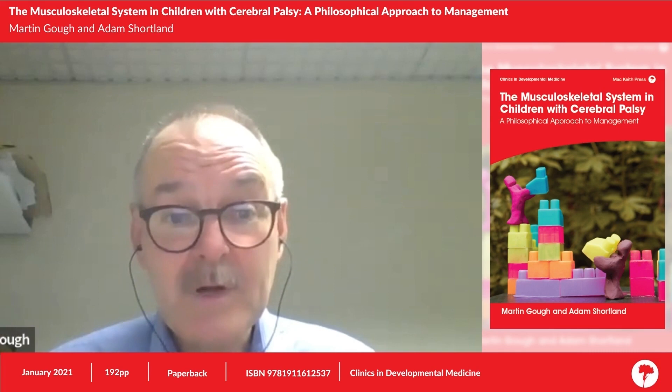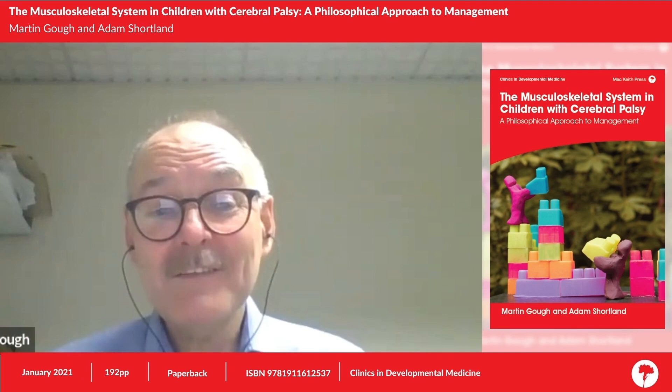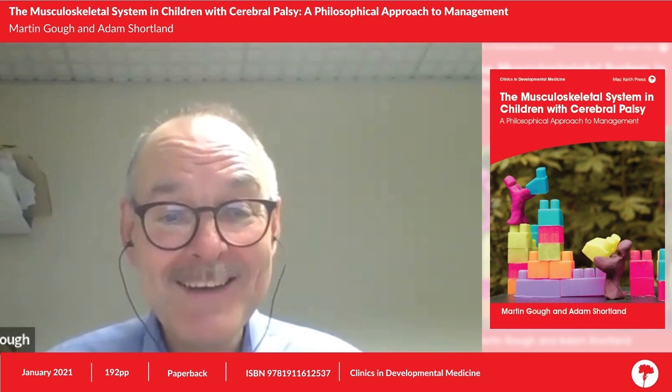Thanks to MacKeith Press and Bernard Dan for inviting us and being courageous enough to let us write it, and enormous thanks to our families who sat through many weekends wondering whether we were ever going to come out of our rooms.